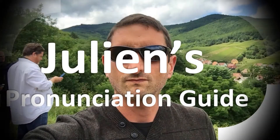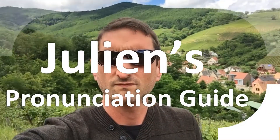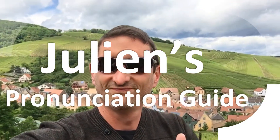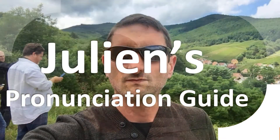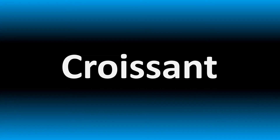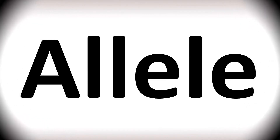You are looking at Julian's pronunciation guide, where we look at how to pronounce some of the most mispronounced words in the world. We'll be looking at how to say more names from science and genetics that too many people mispronounce, like the full form of DNA.